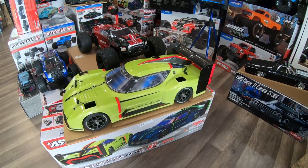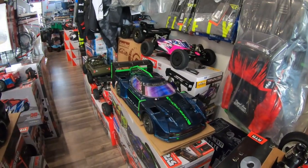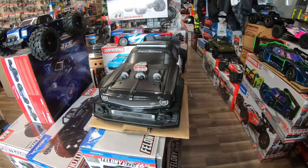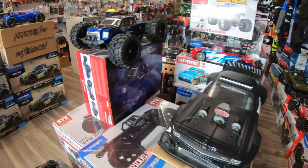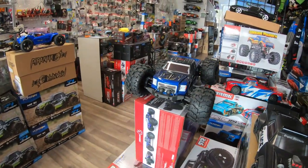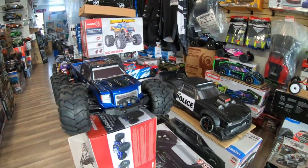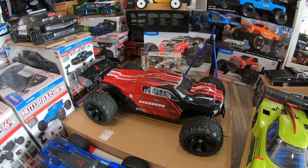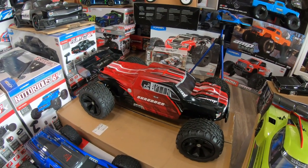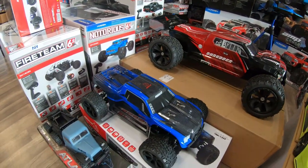We have the Arma Vendetta in yellow and the Arma Vendetta in blue. Then we have the police car — that's the last one we're going to do for the police car. We also have more Red Cat: the Red Cat Racing Landslide 4WD 1/8 scale, and we have the Schrader, it's a 1/6 scale brushless electric — this is kind of the best value for your money, to be honest.